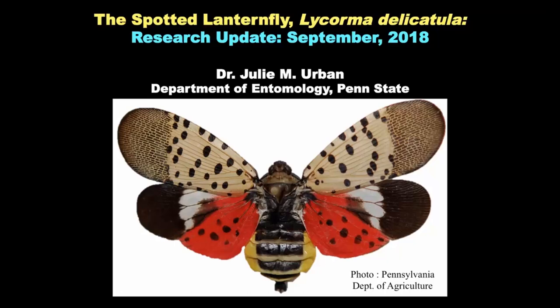Some of the research that first began on lanternfly began when it was first detected in September 2014. At that time, within two weeks, the United States Department of Agriculture pulled together a technical working group of scientists from around the world, including some folks from China and Korea. We began meeting — I was a member of that group, though I wasn't at Penn State at the time.